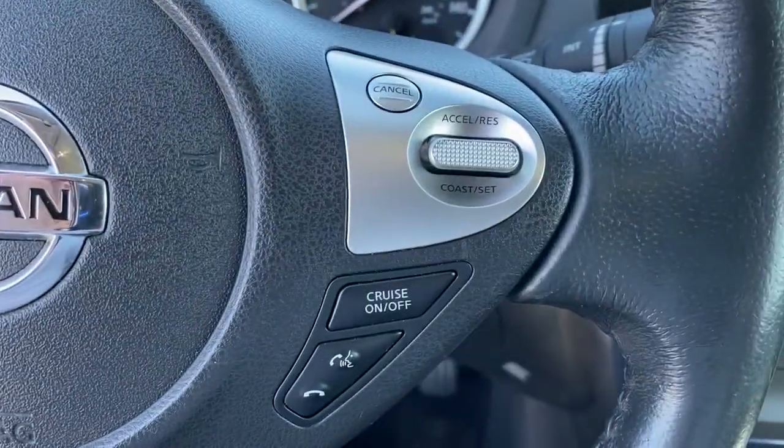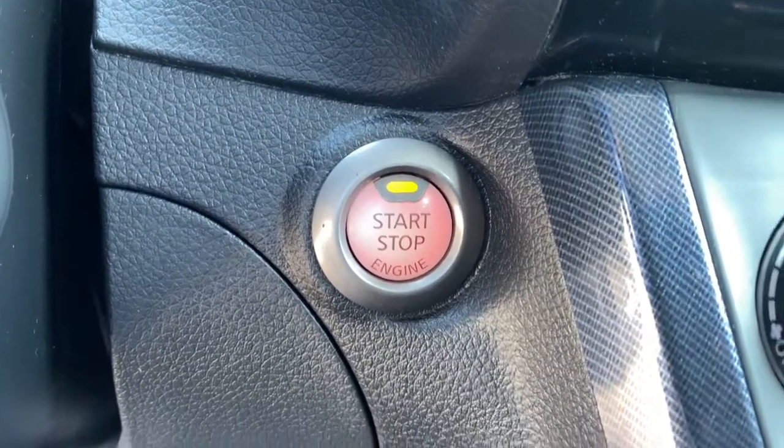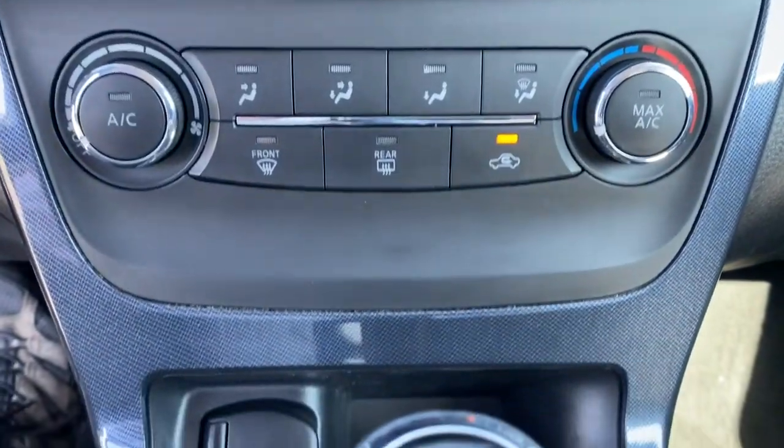Keyless entry, sun/moonroof, fog lamps, electronic stability control, intermittent wipers, trip computer, power windows, bucket seats, four-wheel disc brakes.